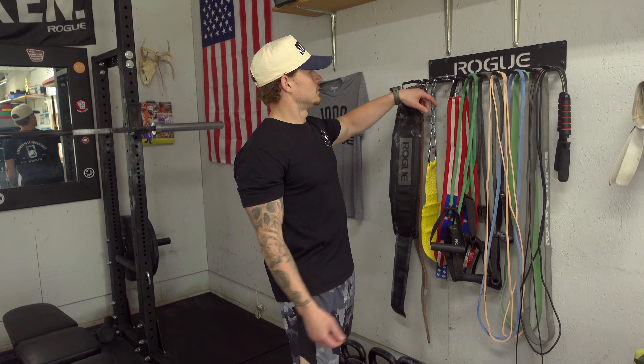If you follow the channel you know how much I love kettlebells and how much I utilize them for functional-style training. Most of these are from Rogue Fitness and Onnit, and one is from Rep Fitness. If you have a garage gym and you don't have kettlebells, you're missing out — you need to invest in some good kettlebells.